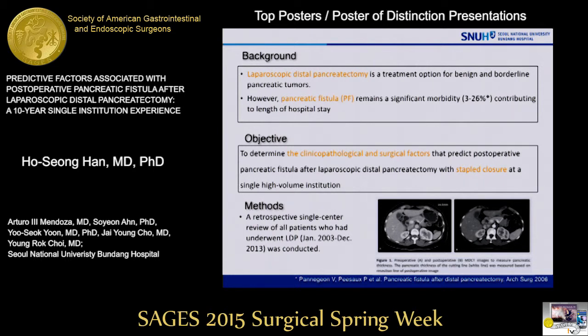In a consecutive series of 143 patients at a single institution between January 2003 and December 2013, the predictive factors associated with pancreatic fistula after LDP were identified. We determined the thickness of the pancreas by preoperative and postoperative CT imaging based on the resection line of postoperative imaging.